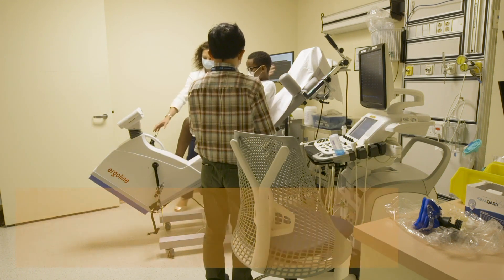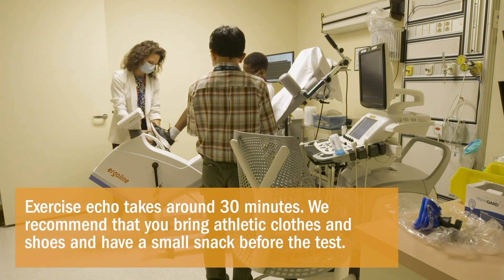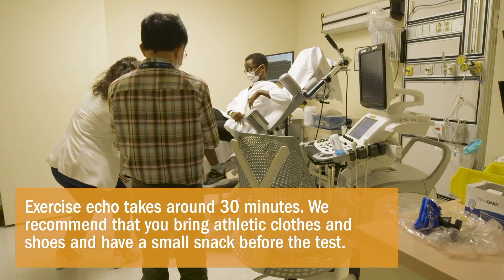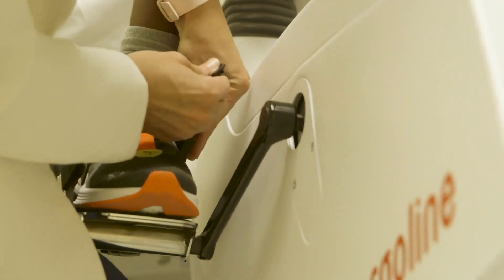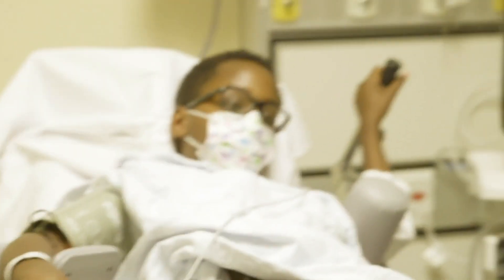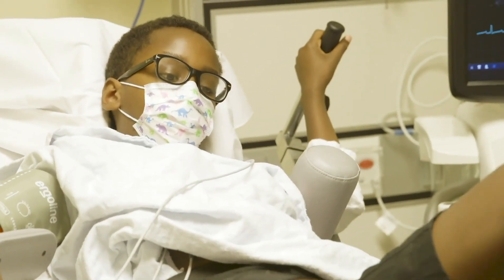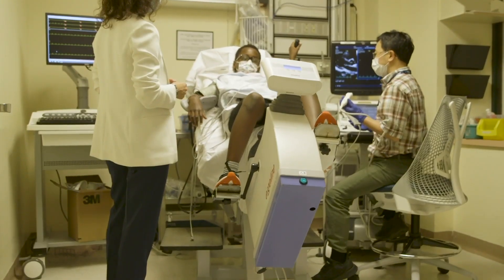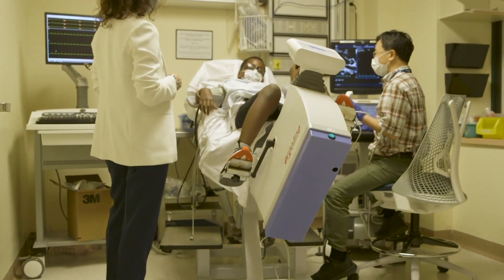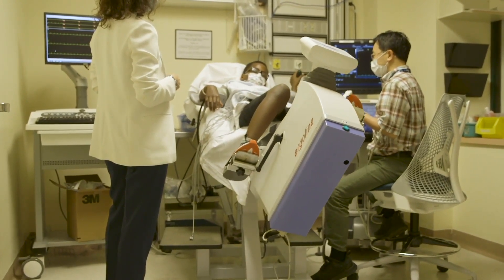This test is similar to the regular echo, but you will be riding a bicycle while the images are captured. First, you will be set up on this very unique tilting bicycle. We will adjust it to ensure that you are comfortably seated and secured. Once all equipment is set up, the sonographer will recline and tilt the bicycle and take a series of baseline images of your heart while you are sitting still.